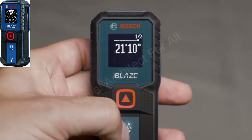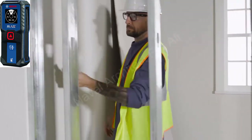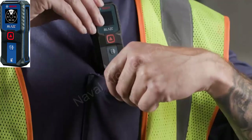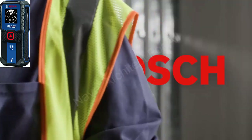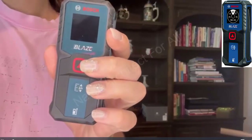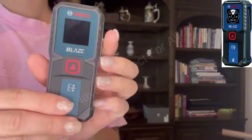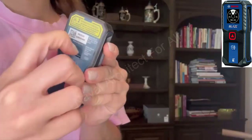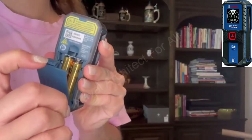Why choose the Bosch GLM 100-23? First, Exceptional Accuracy. With a measuring range of up to 100 meters and an accuracy of 1.5 millimeters, the Bosch GLM 100-23 ensures every measurement is precise, making it suitable for both large and small projects.